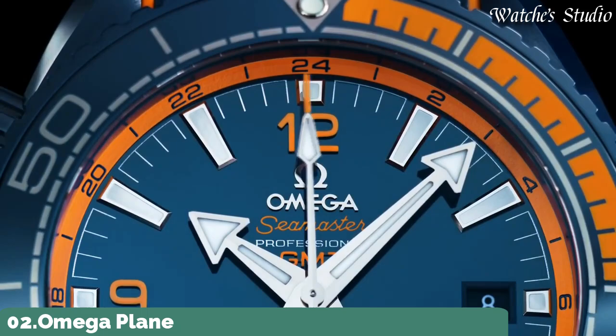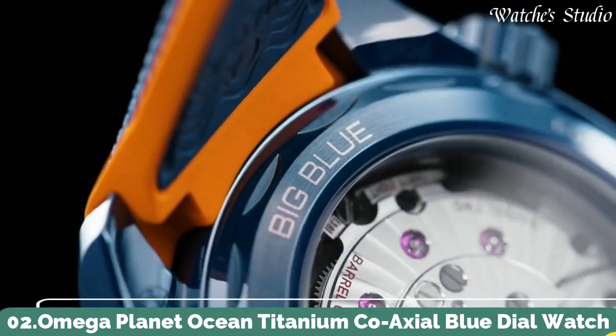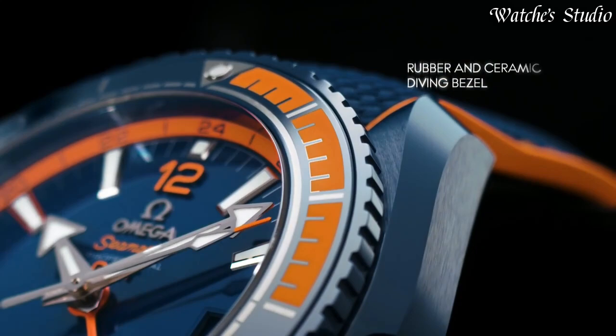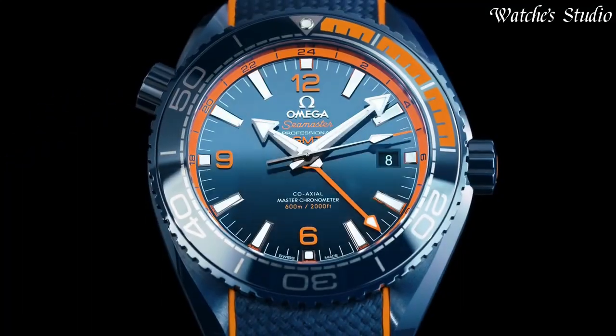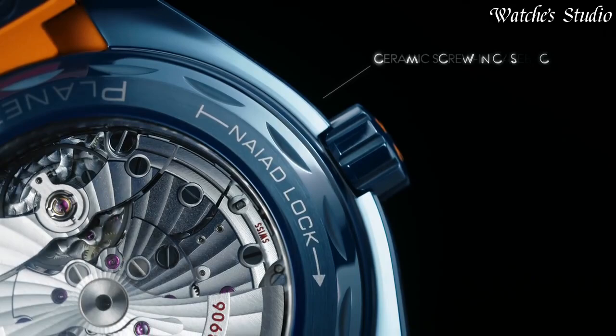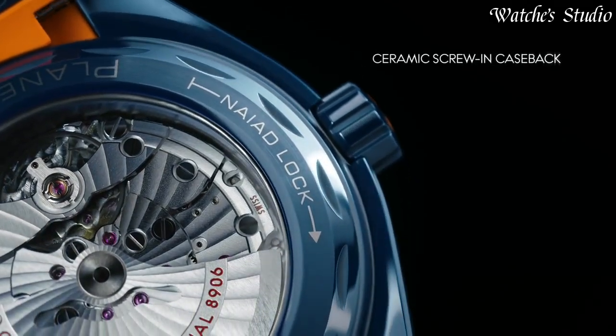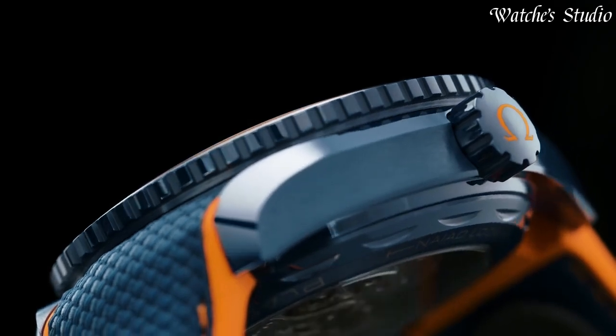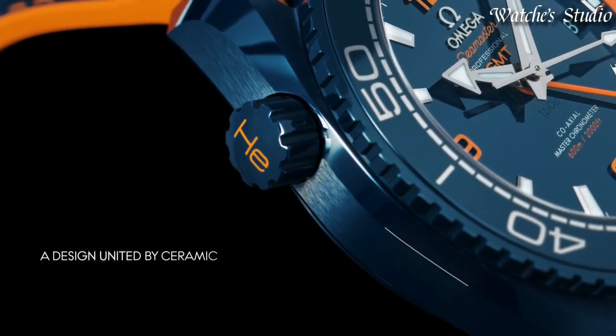Number 2: Omega Planet Ocean Titanium Coaxial Blue Dial Watch. Titanium case with a blue rubber strap. Unidirectional rotating gray titanium with blue ceramic top ring bezel. Blue dial with luminous silver-toned hands and index hour markers.